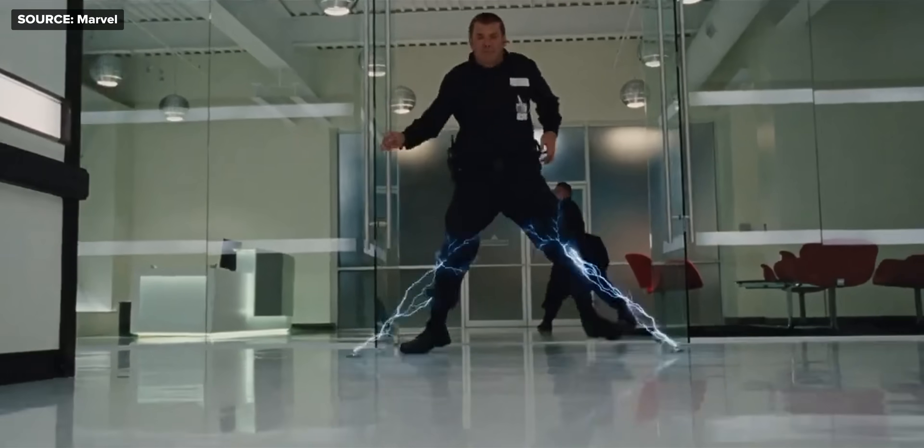Given that actual police tasers go up to 50,000 volts, I find it hard to believe that this stick your grandma could buy is actually a million. But based on the reviews, it still does seem to get the job done.